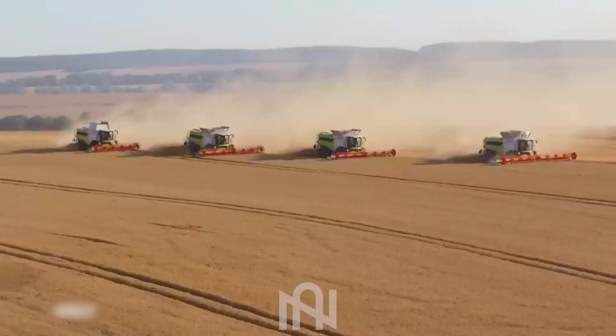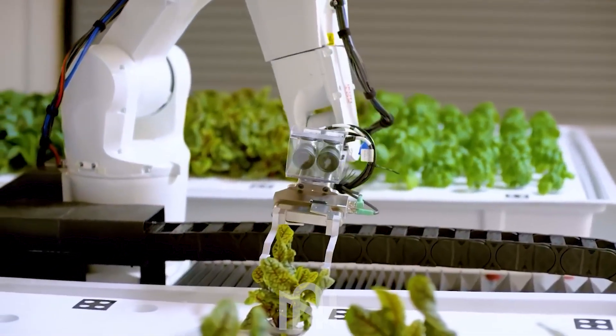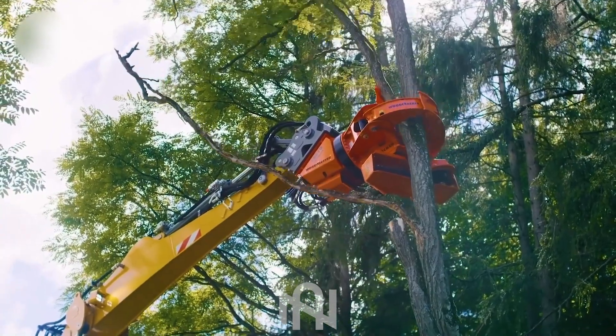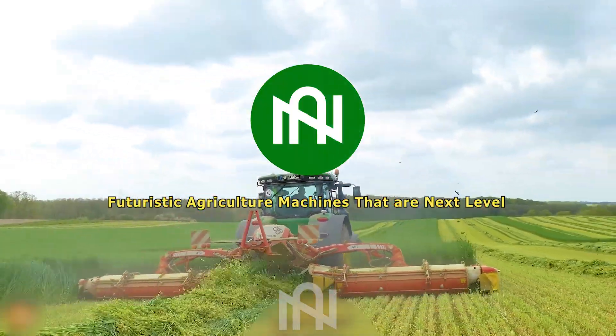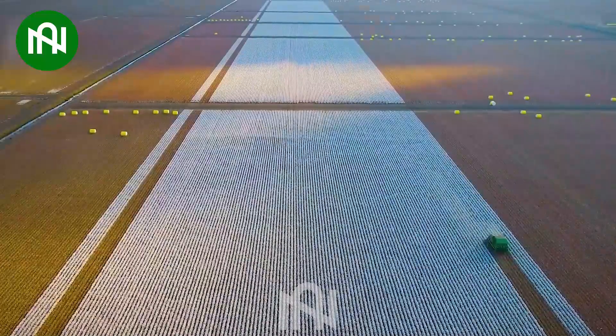Ever wondered what lies at the cutting edge of agriculture machines? Today we're unveiling a game-changing innovation that's set to redefine farming as we know it. Stay tuned — you won't believe your eyes. The cotton harvesting machine is hard at work efficiently gathering the fluffy white fibers.